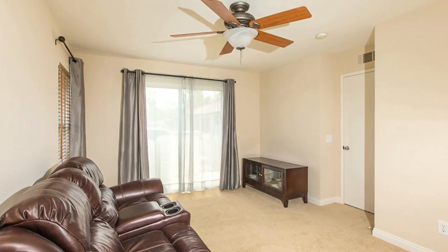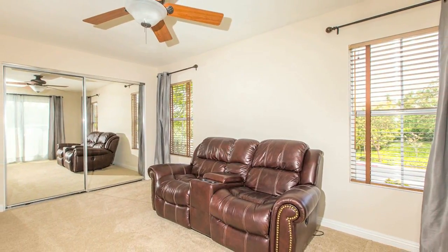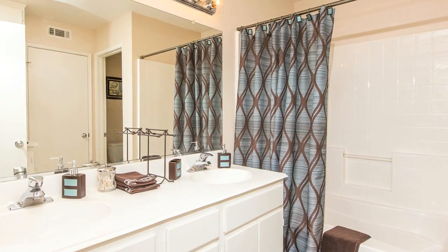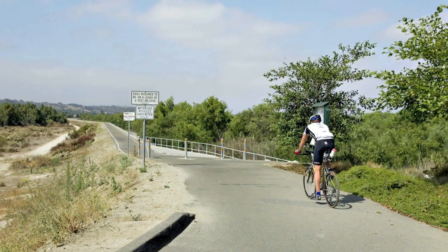You're going to love the location of this home. It's located just north of Highway 76 between College and North Santa Fe. It's within walking distance to San Luis Rey Trail and Guahomey Park.